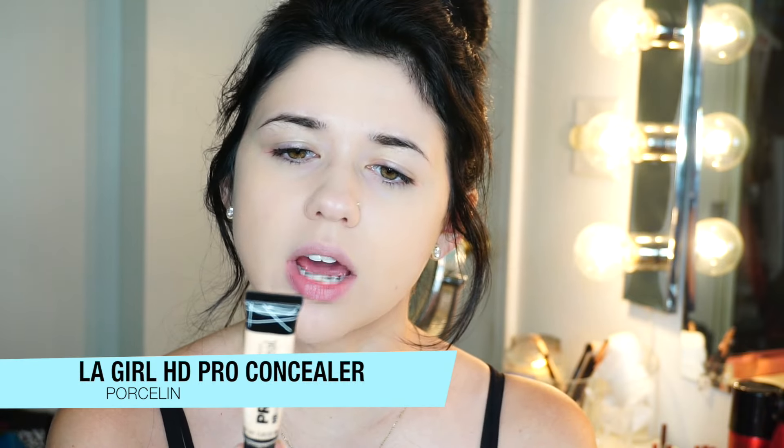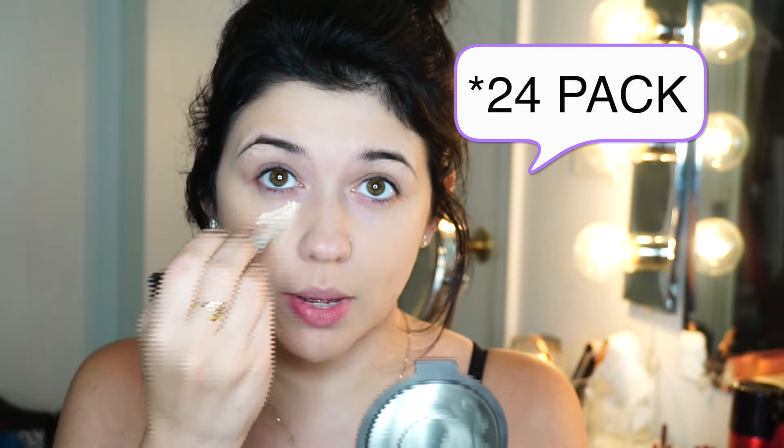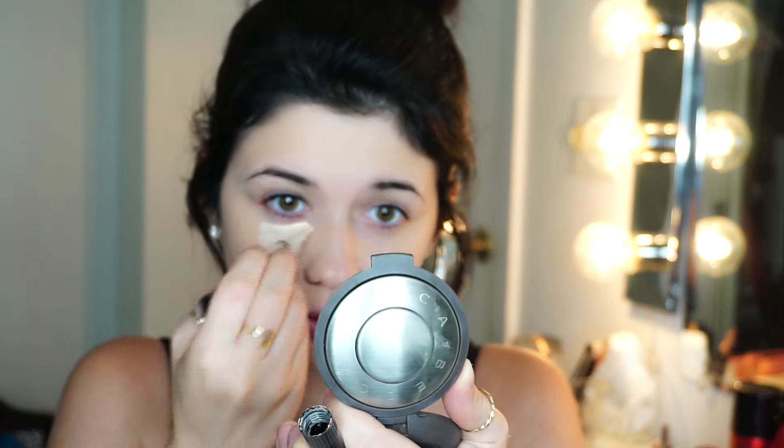For concealer, I'm going to be using the L.A. Girl Pro Concealer in the shade Porcelain. I just bought a bunch of these — I bought the 50-pack off of Amazon because I'm starting to do people's makeup, kind of like freelancing. One of my friends recommended getting the whole package so I can use these as like a foundation concealer. I also use these for myself because this is probably the lightest shade I've ever found, and it actually brightens up my under eyes. I don't have to worry about the darkness under my eyes — it really makes me look awake.